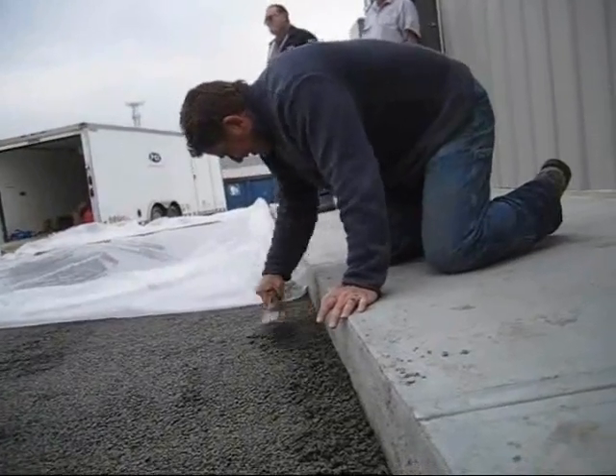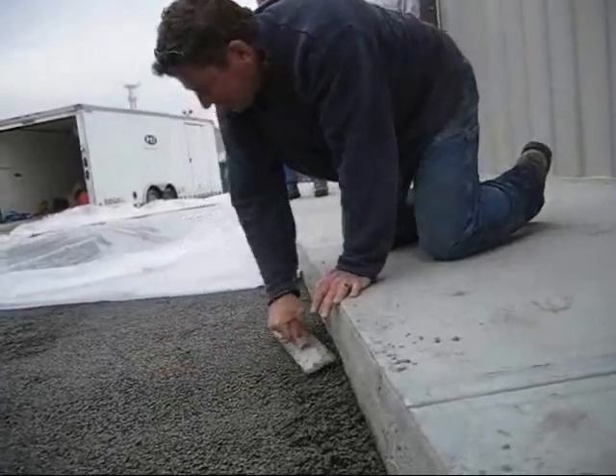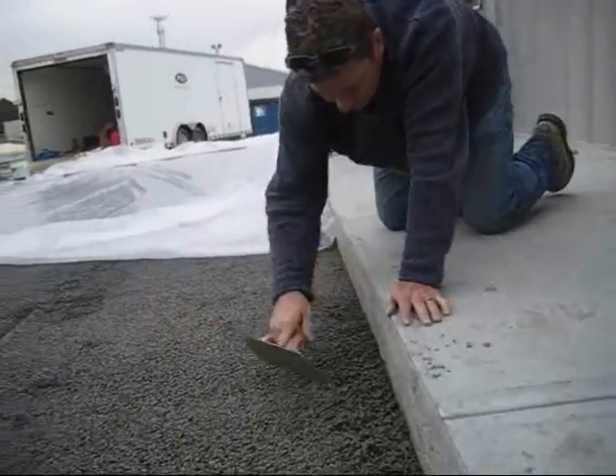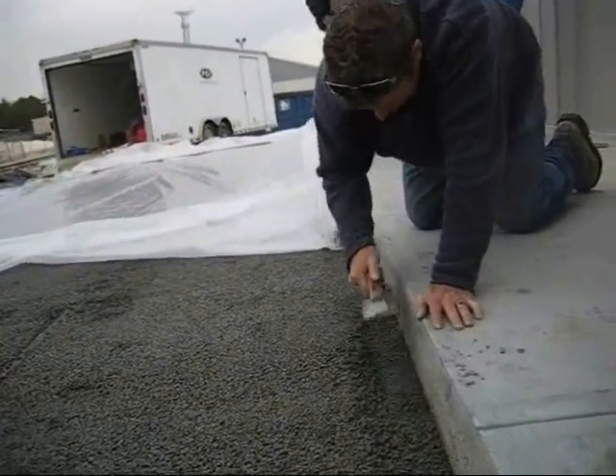We're going to take them and dump water on them whenever we're showing it to somebody. Well, you know there's a potential pond under here, isn't there? Oh yeah.